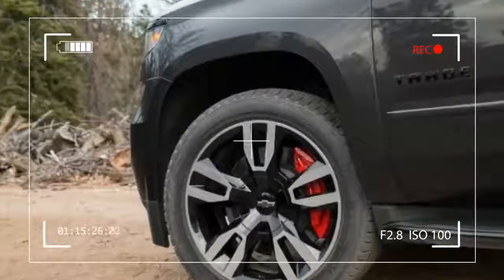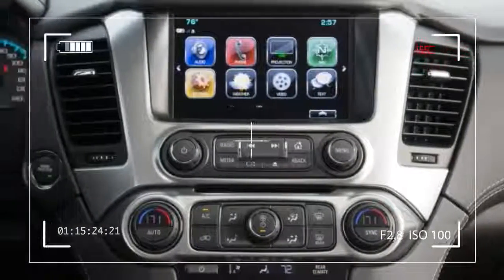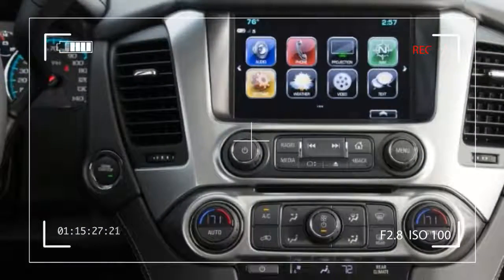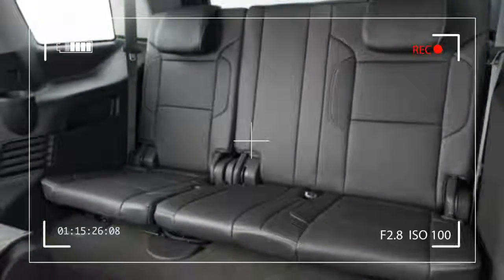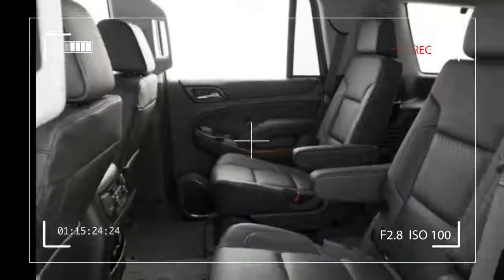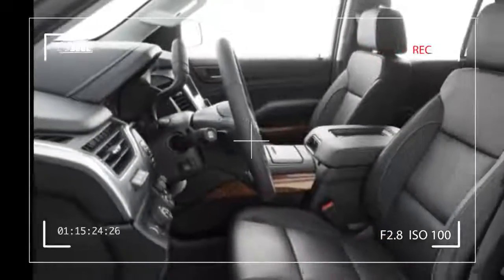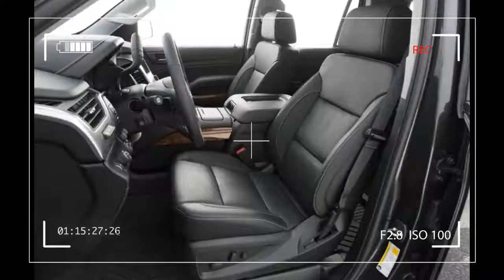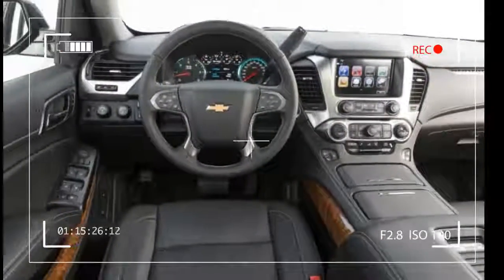The platform allows for independent front suspension with coil-over shocks, and a solid axle with five-link location and coil springs. Because the platform underlies such a wide range of vehicles, economies of scale kick in to reduce development and manufacturing costs. Also, many high-end components engineered for the upscale end of the GM truck spectrum are also available on this less expensive Tahoe.